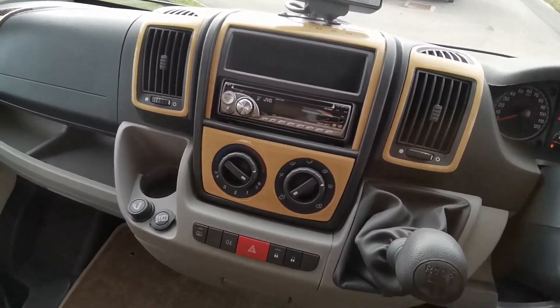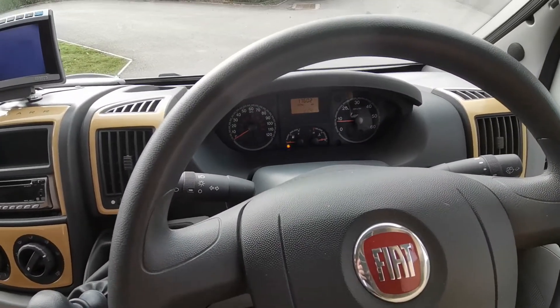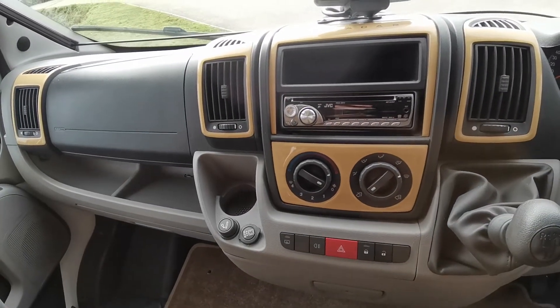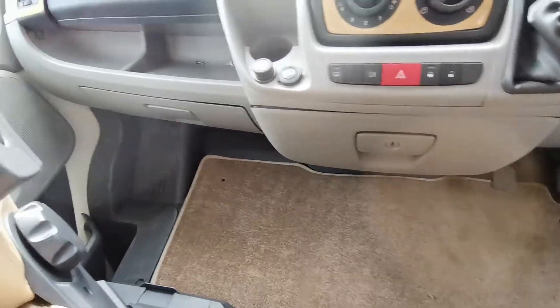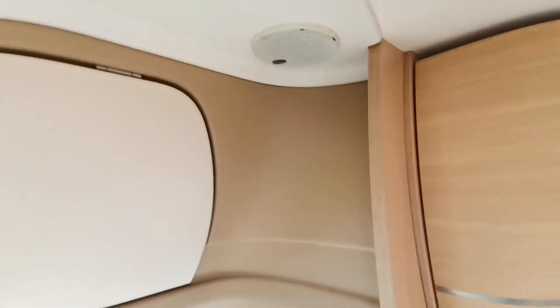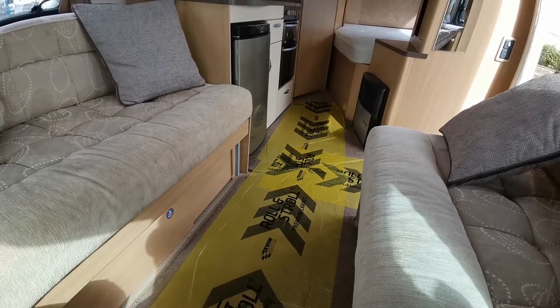We'll just start the engine — there we are. Ignore the flashing lights; that's just a feature of when we're doing the video; they're not actually flashing as I'm stood in front of them now. There's the reverse camera on the dash, a JVC single slot radio CD unit, a lockable glove box underneath the centre console and also one on the passenger side, plus nice large overhead cupboard storage and some speakers up in the top. The van is fitted with over-carpets throughout, underneath the vinyl floor.